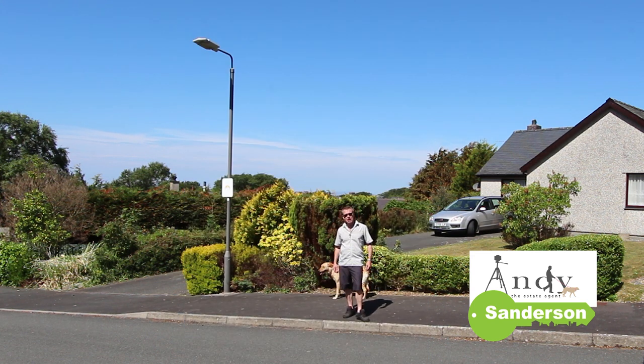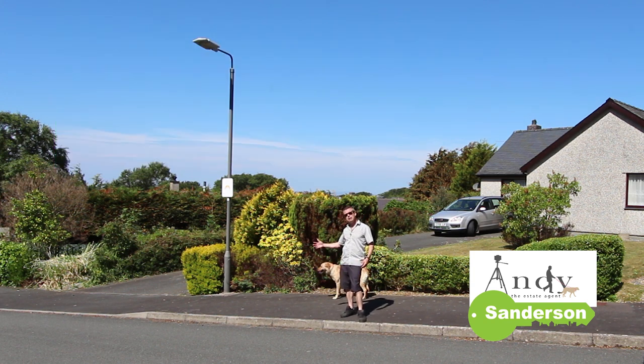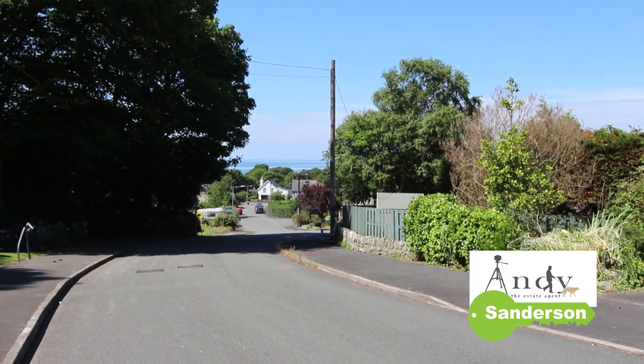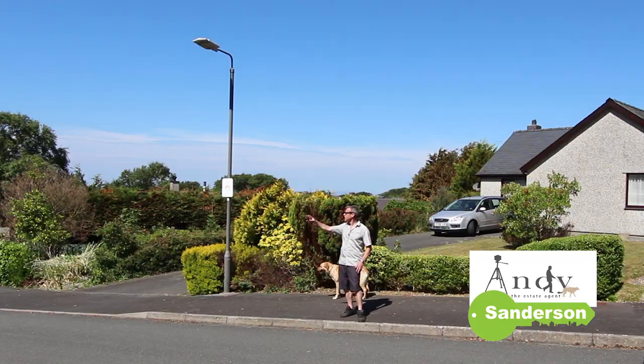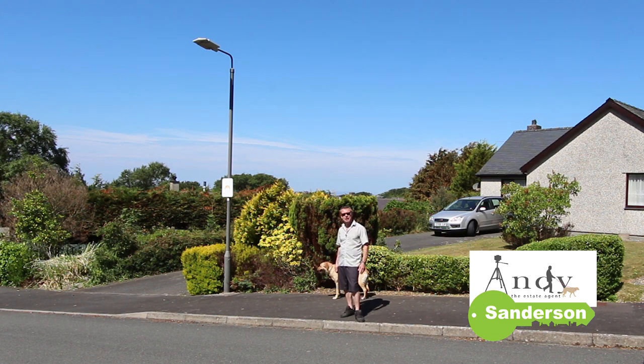I'm here now to show you over number one Glanus Gethin. As you can see, it's a fantastic situation — you're just at the entrance to the development, one of the best spots here. At the end of the road you've got the sea, and just on the other side of the road there's a walkway that takes you down to the riverside for some lovely strolls. So stay with me and I'll show you around.